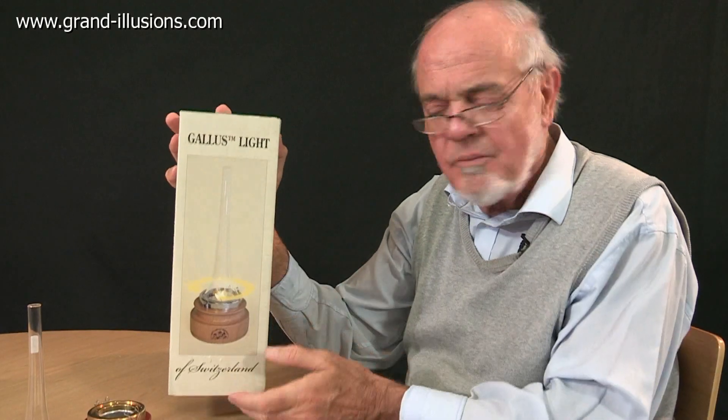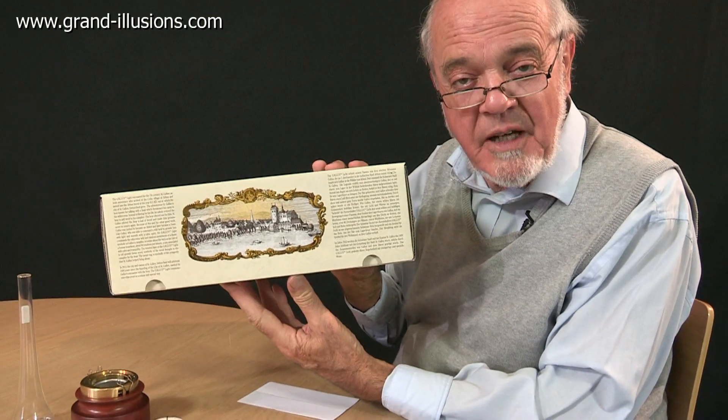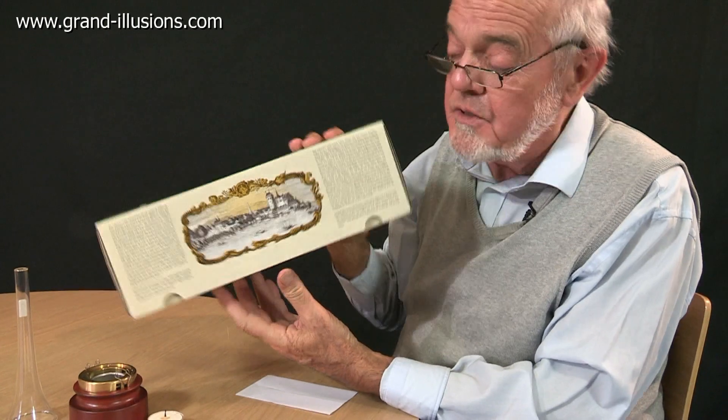Gallus Light, a Swiss product I've just come across. It comes in a lovely box too, and there's a lot of information on the side about St. Gallus, who was a 7th century Irish missionary. There's a St. Gallus in Switzerland.